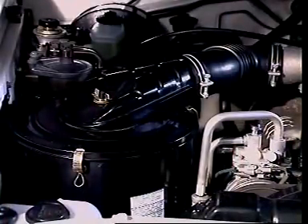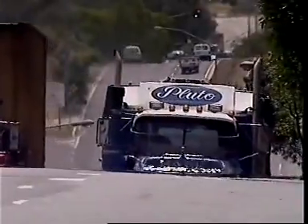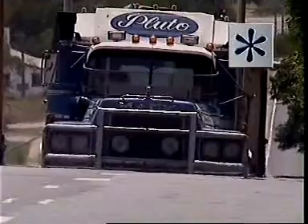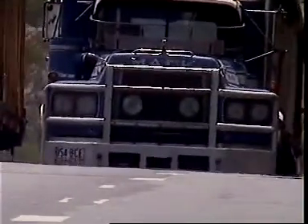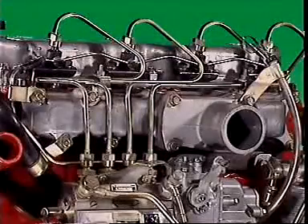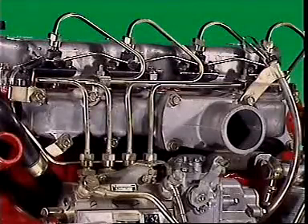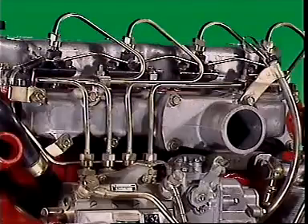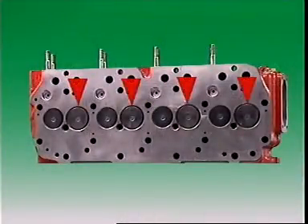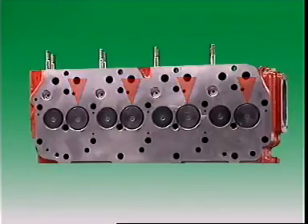The intake system of the diesel engine can be used to increase engine output. This can be done by increasing volumetric efficiency — that is, by increasing the amount of air that enters the cylinders. Output can also be improved by using large free-flowing intake manifolds and by increasing the number or the size of inlet valves per cylinder to admit more charge into the combustion chamber.